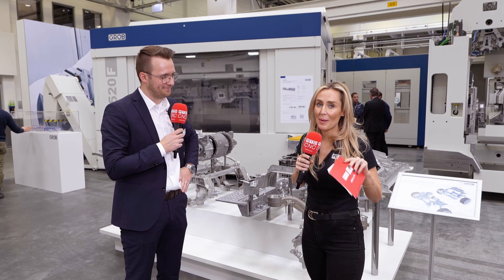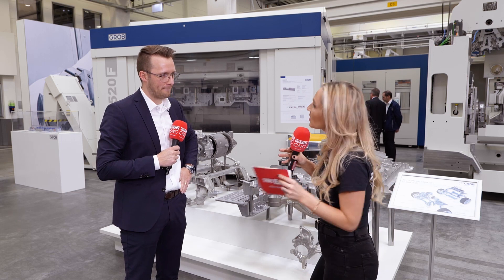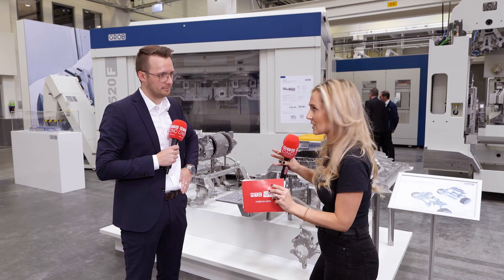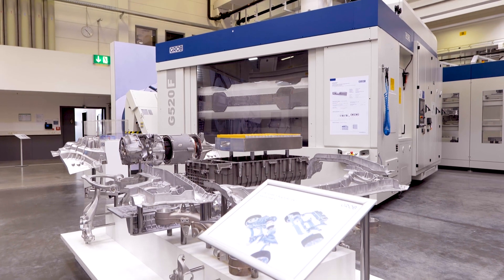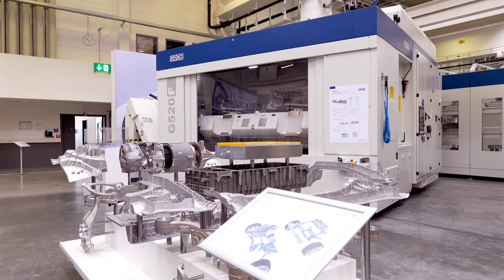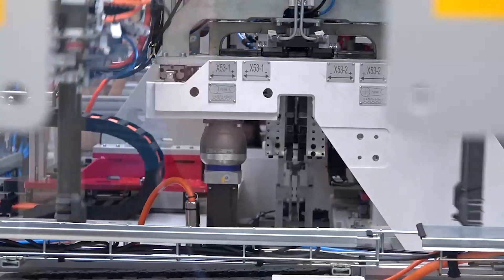We're going to talk about some of the unique machines you've got here — they're incredible — but it's not just the machines. Turnkey packages, that's massive for you. I would say this is definitely our key to success because we are not just a machine tool builder for our customers, we are more like a solution provider. It doesn't matter what our customers are looking for — if it's machining centers or anything else, we can provide the whole package. They just provide us a part print or 3D model and we do everything from scratch: the machining process, the machining center itself, clamping fixtures, automation — everything.